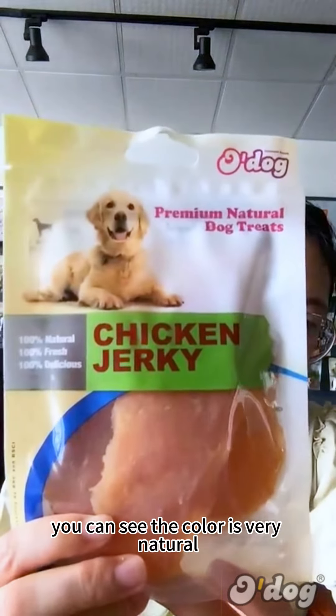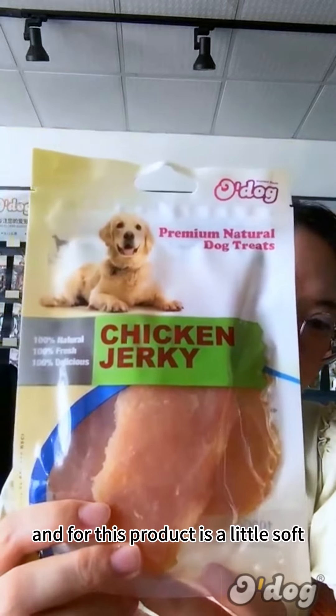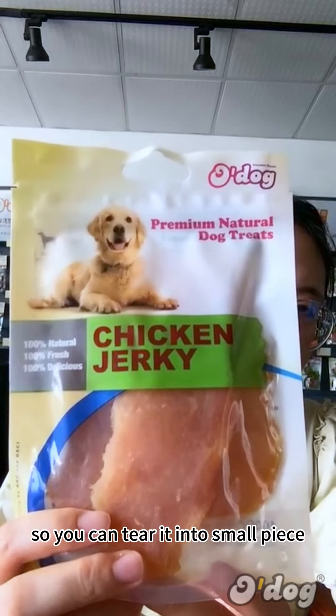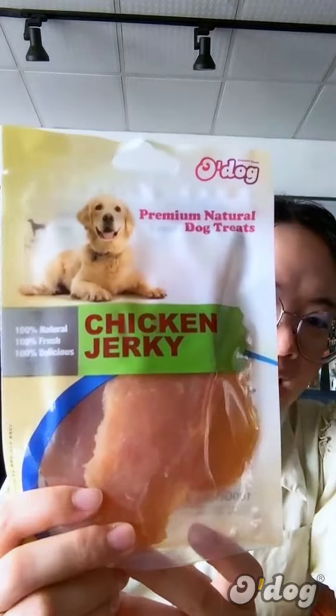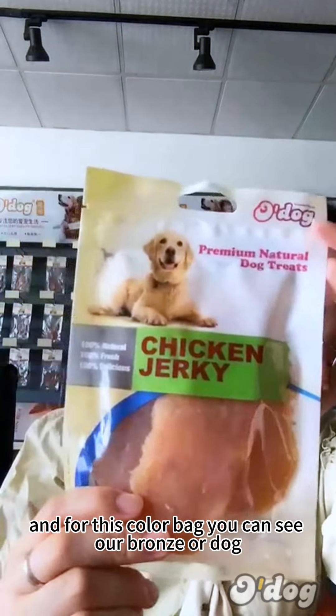This product is a little soft, so you can tear it into small pieces when you want to use it for training or playing with your dog. This color bag is for our bronze old dog line.